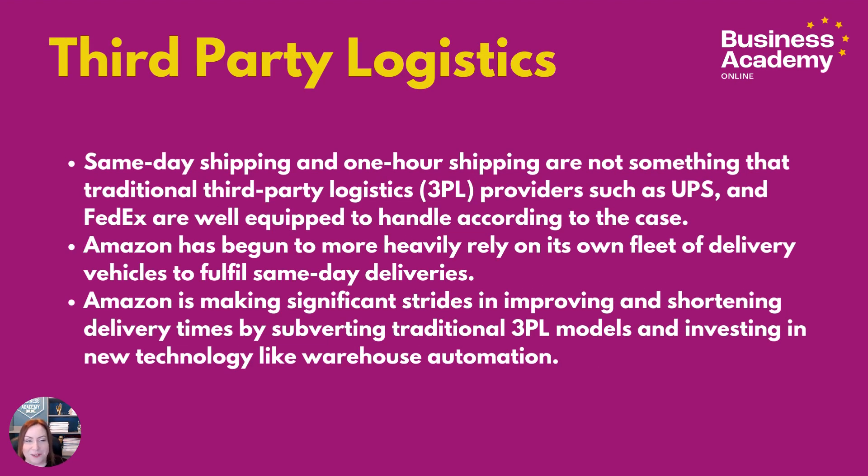Third-party logistics. I've really focused on the delivery side of this because I think it's important. Same-day shipping and one-hour shipping are not something that traditional third-party logistics providers such as UPS and FedEx are well-equipped to handle. Amazon has therefore become more heavily reliant on its own fleet of delivery vehicles to fulfill same-day deliveries.